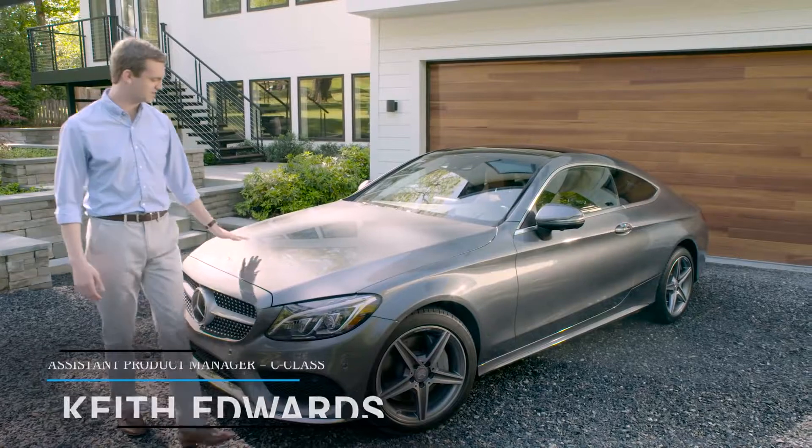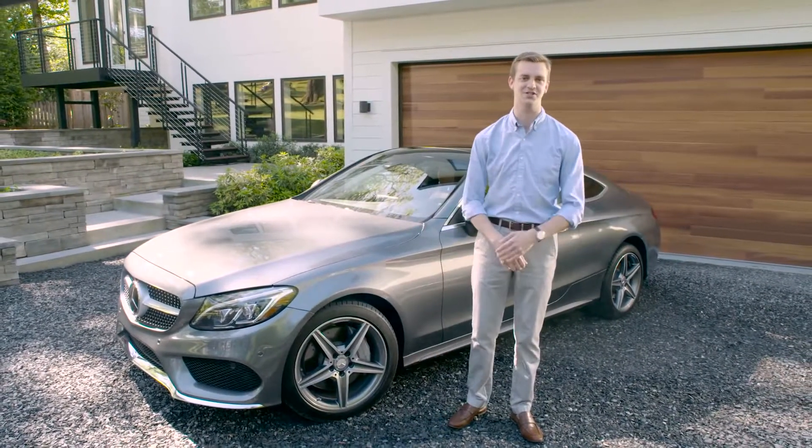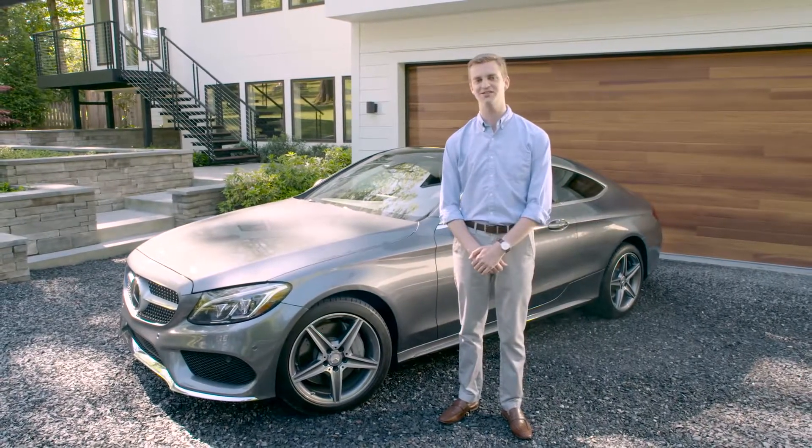It's easy to see hints of the S-Class Coupe in its elegant yet athletic design. I'm probably biased, but I think it's the best looking coupe in its class. Let's take a closer look at the details.